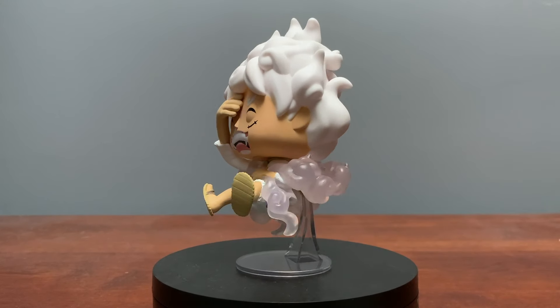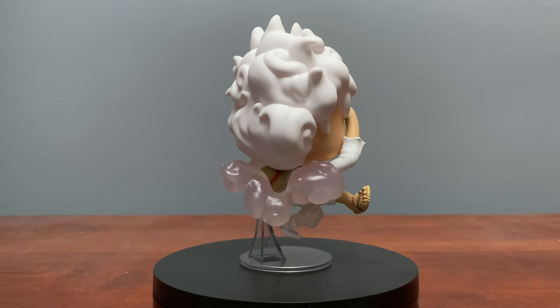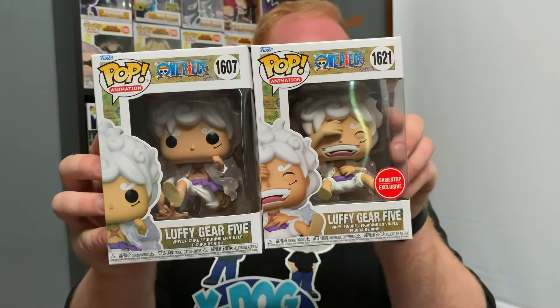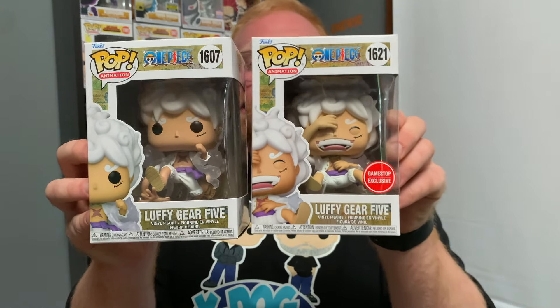This pop is quite a step up from the other Gear 5 Luffy that we got. Honestly, I think it's the mouth that does it — the mouth adds so much character to the Funko Pop, and it looks so much more like he does in the show in that moment. I also really enjoy how he's got his hands on his face and his body — it really encapsulates how excited he is in the moment. For a quick comparison, I went to go grab the other Gear 5 Luffy and you can really tell the differences. The mouth does so much — this one looks a little too plain. So I would recommend if you want to pick up one of the brand new Luffy Funko Pops, this is the one to go for.